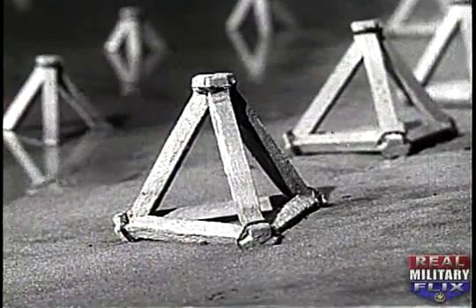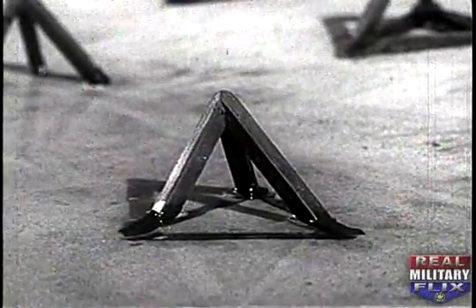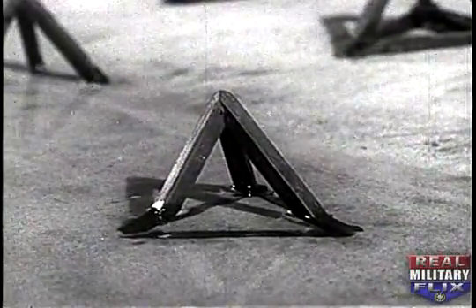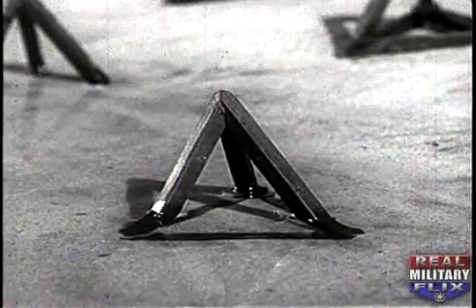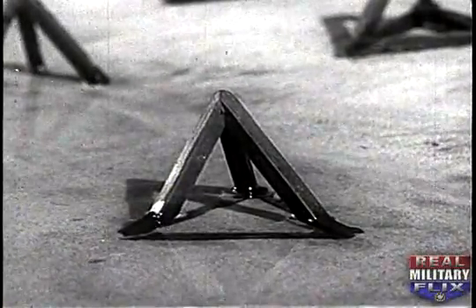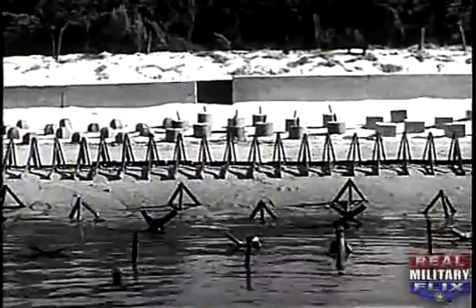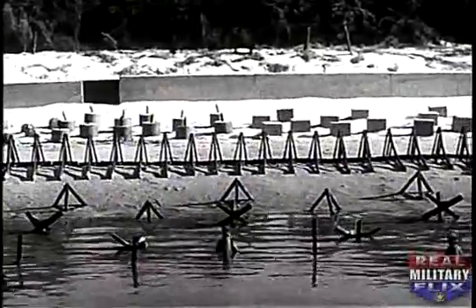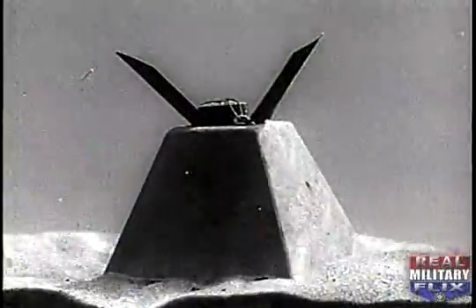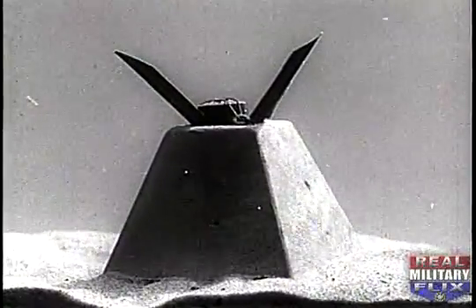Concrete tetrahedrons are usually employed as landing craft obstacles. Steel tetrahedrons, because of greater strength, are best suited for anti-tank and anti-vehicular obstacles. However, they can be used within the tidal zones against landing craft and amphibious vehicles. Mines attached to these concrete obstacles provide an extra defense measure.